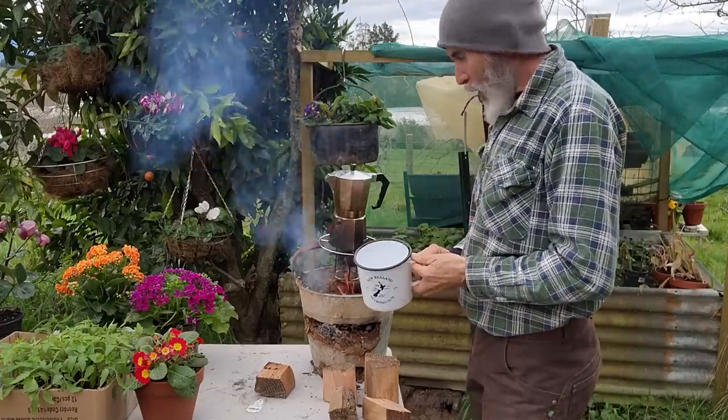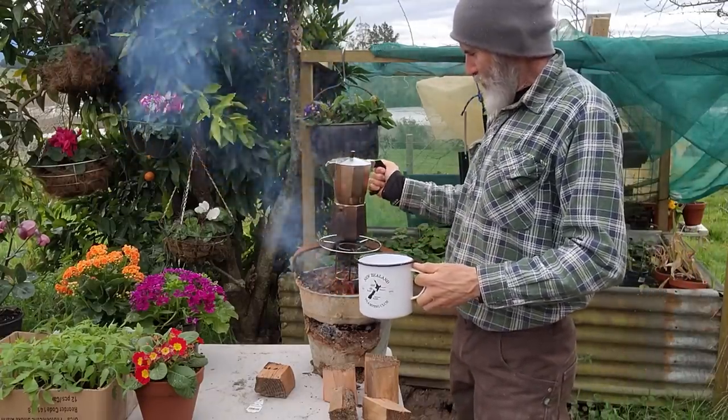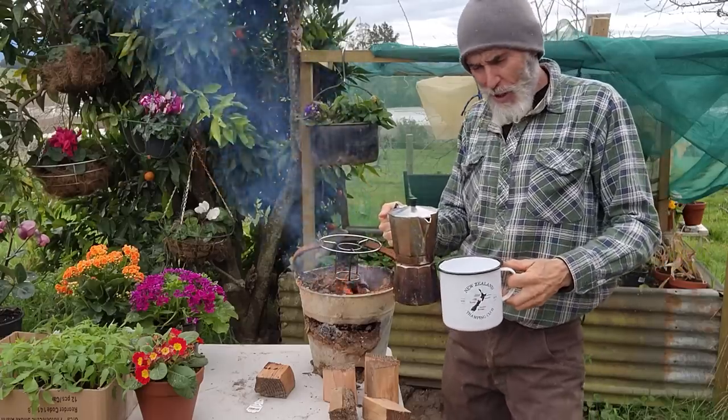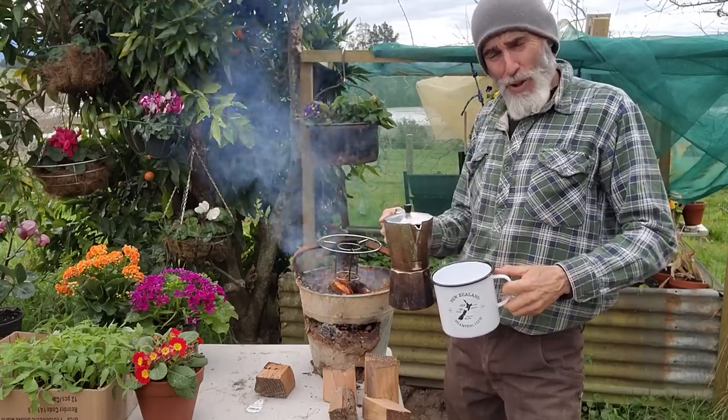My mate Simon just rocked up and said that at a hop-growing place they were measuring the temperature of the ground and it was five percent hotter than it normally is at this time of the year.